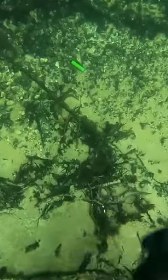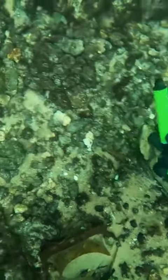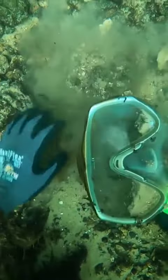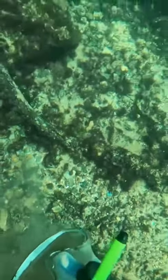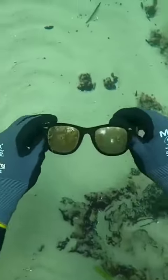I kept finding these things over and over, but right next to this piece of trash I found a pretty nice snorkel mask. It was pretty gunked up with barnacles and stuff, but I think if I clean it off I'll be able to use it again.